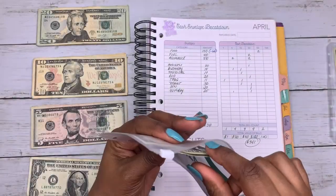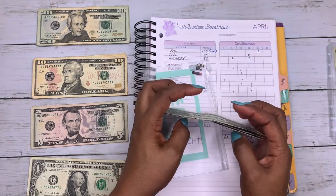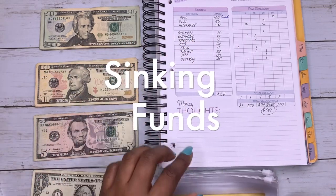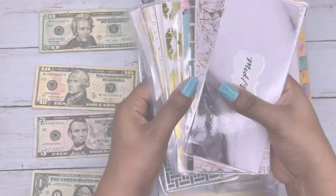I'm not adding anything into beauty right now — I still have $3 left over so I'm just going to leave that in there.